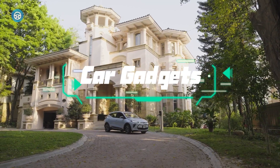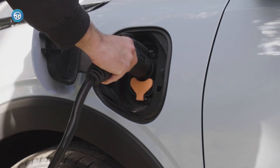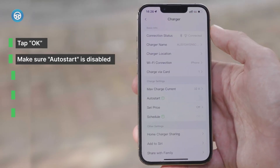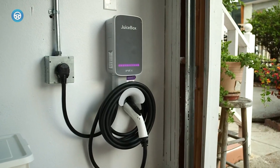Anyone who owns or is thinking about buying an electric vehicle also needs to factor in a home charging station. While you can charge at public stations, that quickly grows tiresome as you deal with chargers already in use, chargers that are constantly out of service, and the necessary trip planning. You can avoid all of that with a home EV charger.